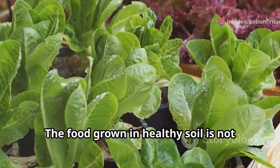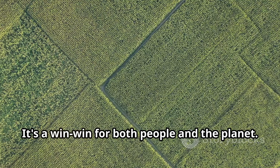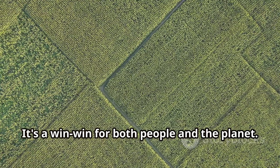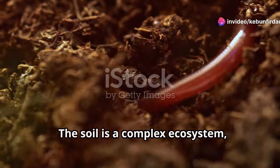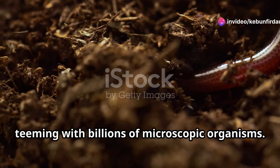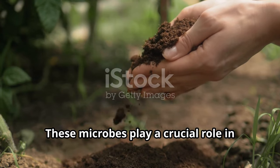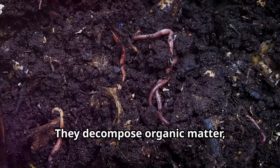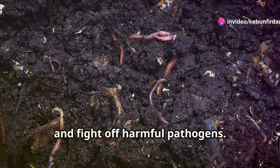The food grown in healthy soil is not only more nutritious, but also more flavorful — it's a win-win for both people and the planet. The soil is a complex ecosystem, teeming with billions of microscopic organisms. These microbes play a crucial role in soil health and plant growth. They decompose organic matter, release nutrients, and fight off harmful pathogens.